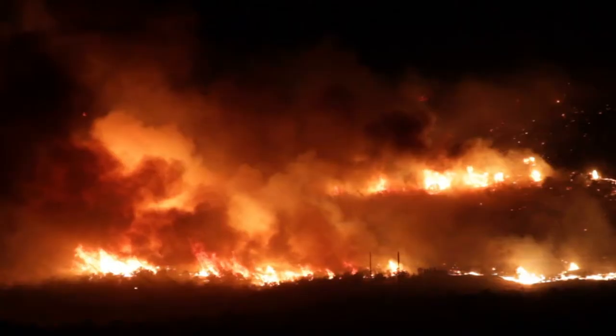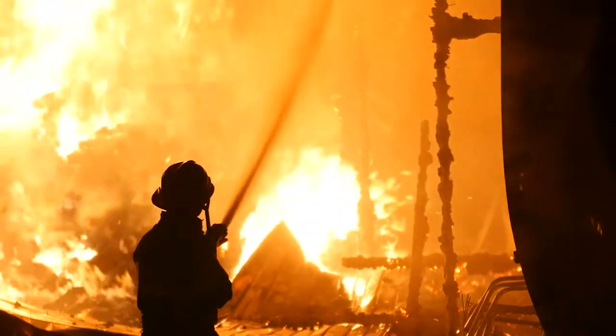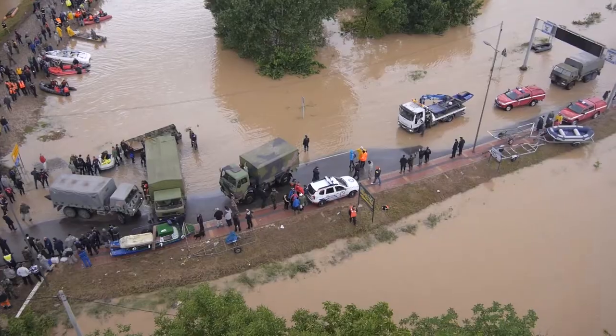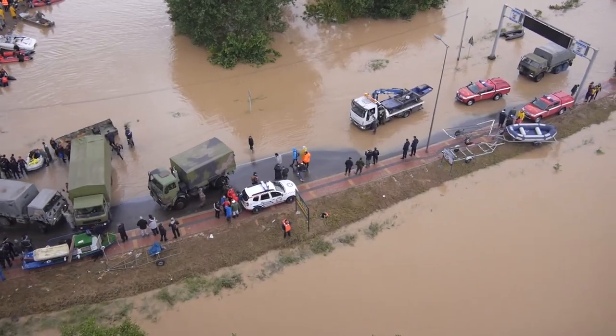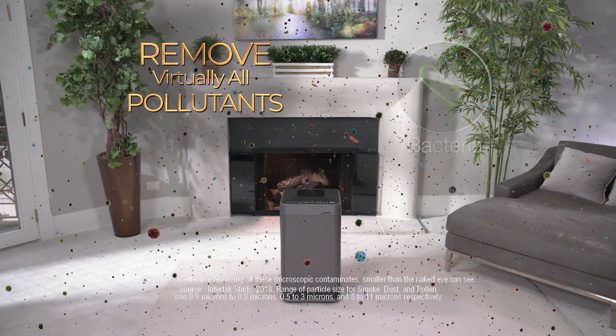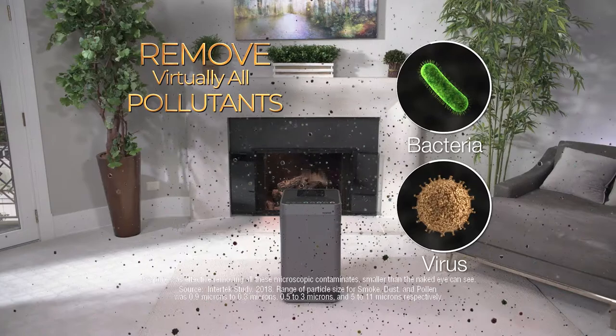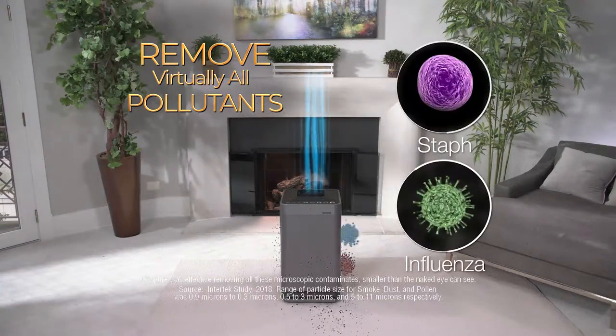Indoor air pollution is worse than ever. Think about the horrible smoke pollution from all the fires, and the mold and mildew from flooding and other natural disasters. This machine is so incredibly effective it removes the tiniest particles, like bacteria and viruses, including staphylococcus and influenza.